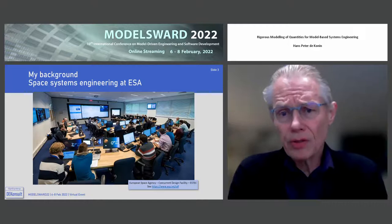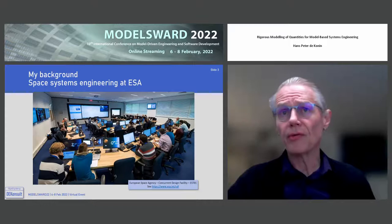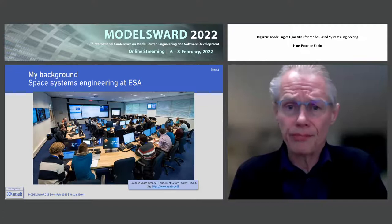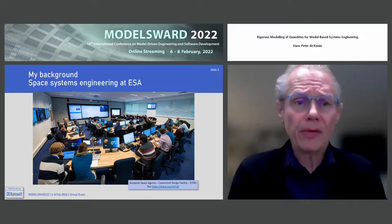It's a design facility where we have 32 seats and state-of-the-art computer, video, audio, etc., to do very quick turnaround conceptual design studies for most of ESA's new European space missions. It's a very integrated process. I've been responsible for developing the underlying standards and software to run this facility.